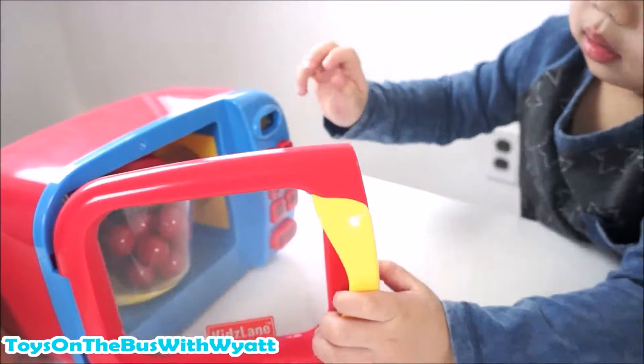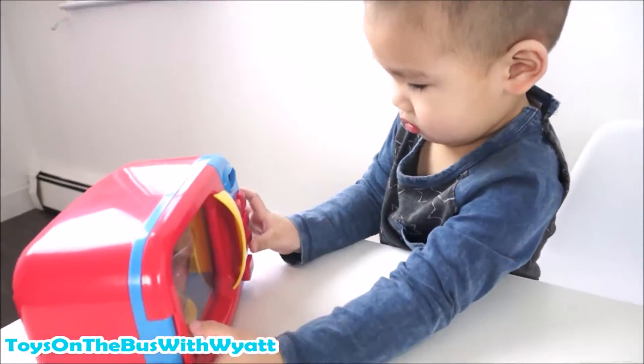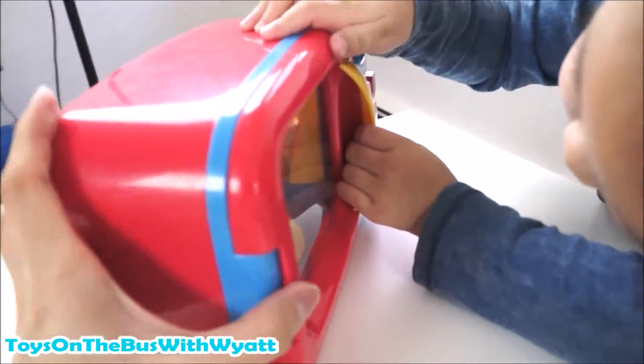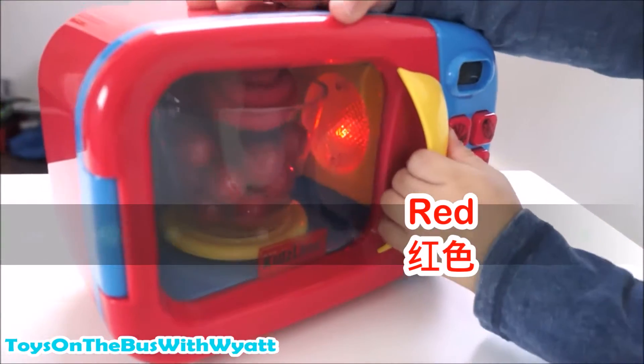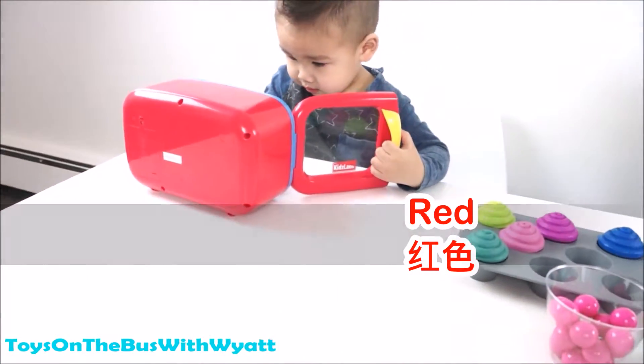Are we ready to cook? We're gonna push the button and start the microwave. We have to wait until it finishes - it's turning, turning, turning, cooking. Red. 红色. It's done! Red. 红色. Let's take out the red cupcakes.